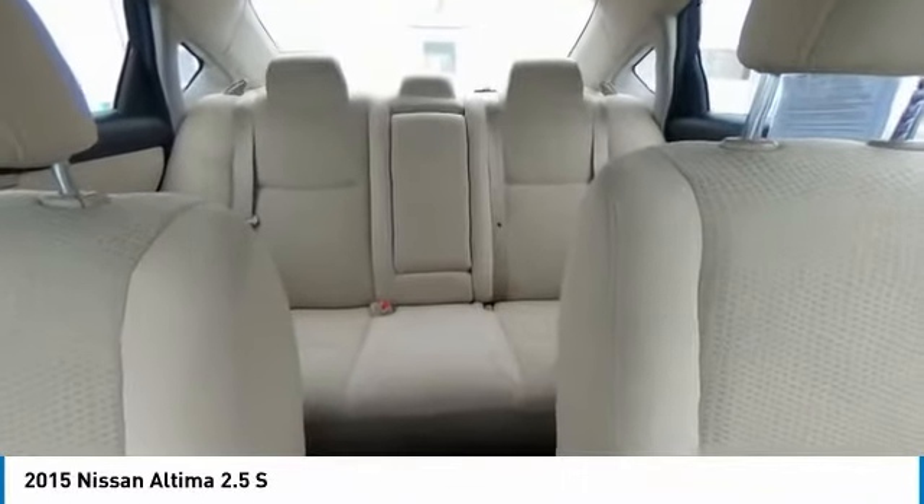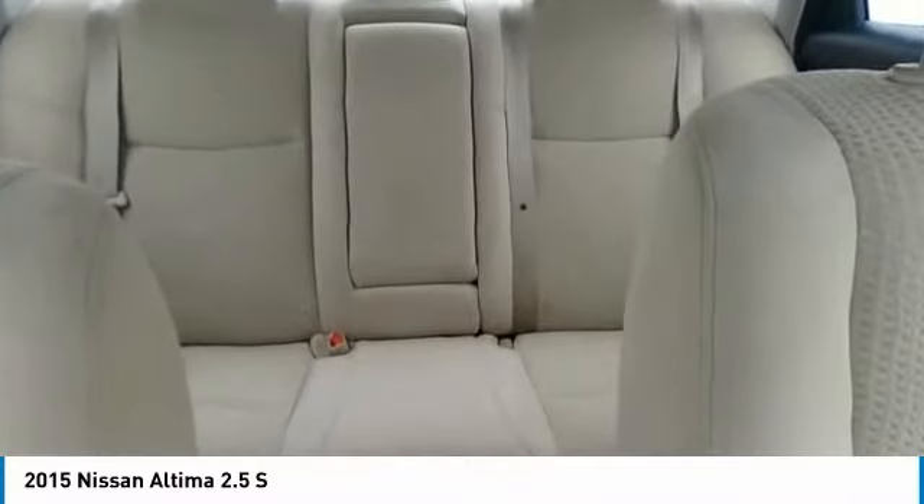Security system, low tire pressure warning, trip computer. Come take a test drive today.